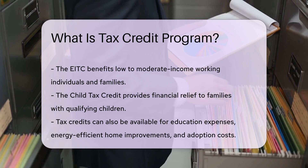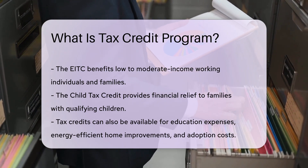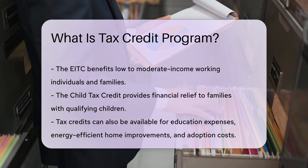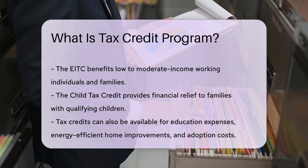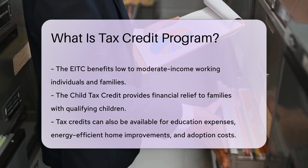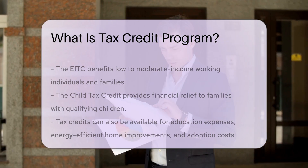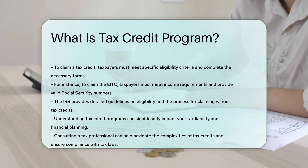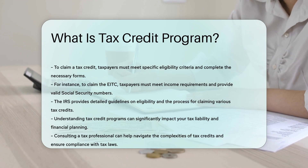To claim a tax credit, taxpayers must meet specific eligibility criteria and complete the necessary forms. For instance, to claim the EITC, taxpayers must meet income requirements and provide valid Social Security numbers. The IRS provides detailed guidelines on eligibility and the process for claiming various tax credits.